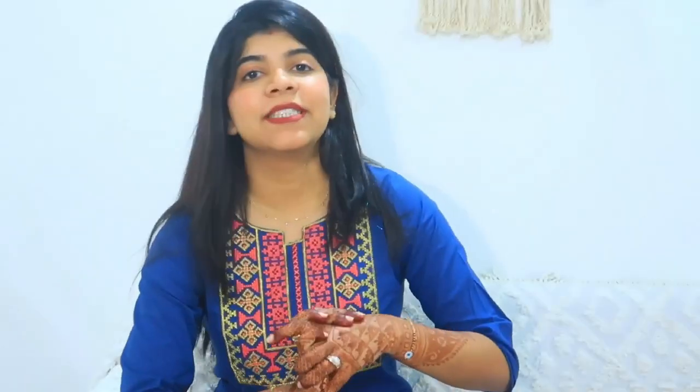I will put all the links in the description box. First-time users will get 100 rupees off. If you like this video, do not forget to hit the like button, subscribe to my channel, and comment down below. I will see you in the next video — till then, bye!